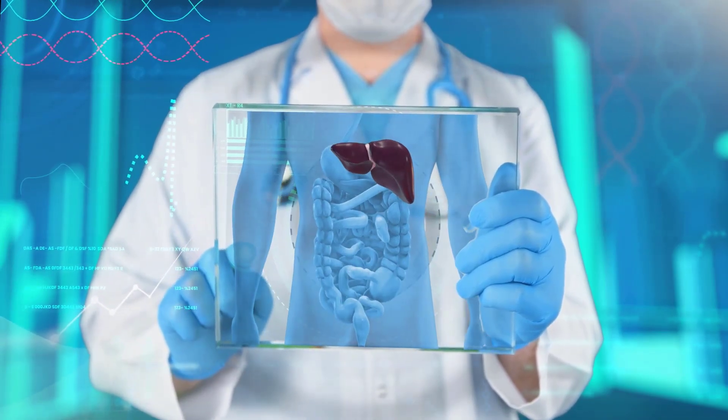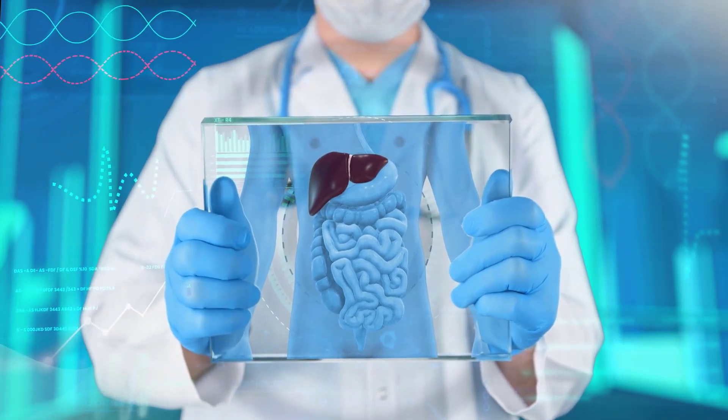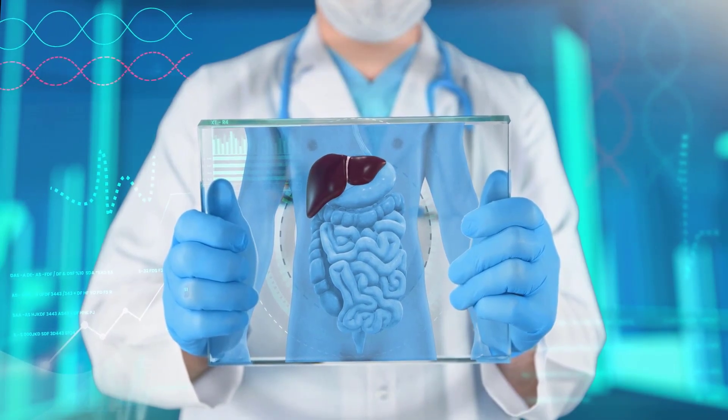In another case, a case from Switzerland showed that a person received a liver that was preserved for three days, and yet it is still functional in the body even after three years.